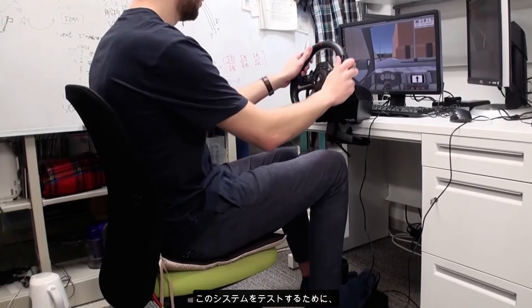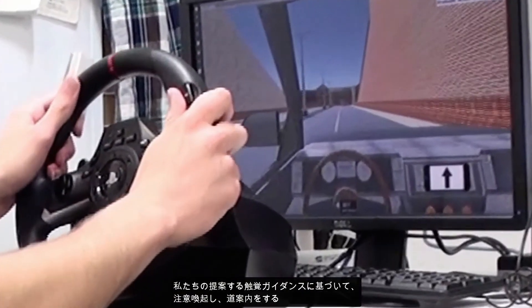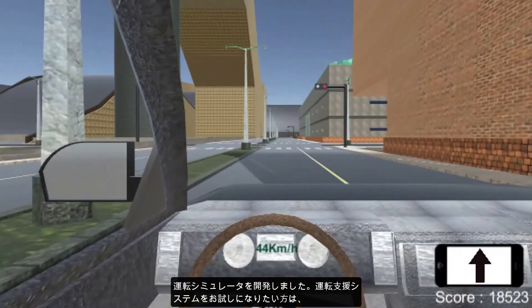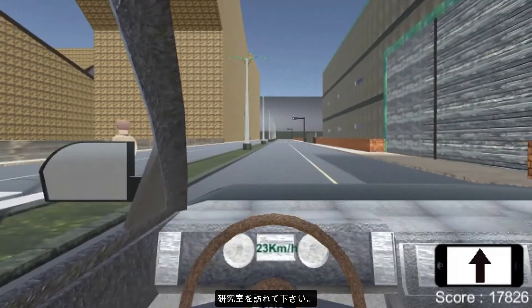To test this system in the lab, we have developed a driving simulator where you can drive a car and navigate based on the haptic guidance of our system. If you would like to try our driving assistance system, please visit our lab.